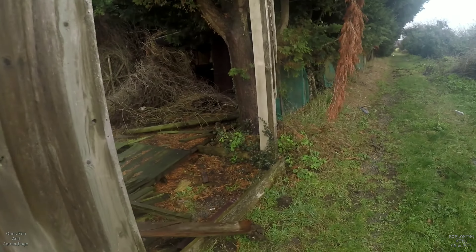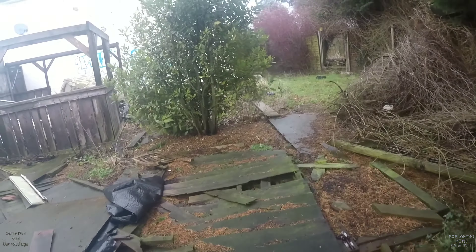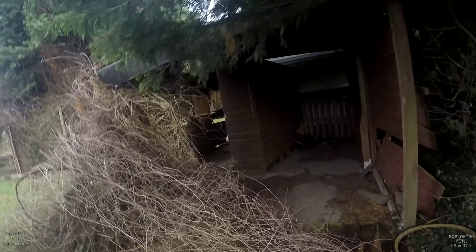Random ex-council houses in the countryside — like your random ruin in the woods. We're going to go and explore. Stu wants to do a little explore of it, so why not? Let's have a look. See you in a minute.